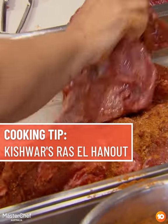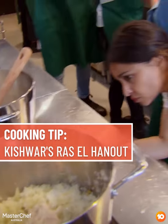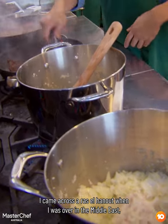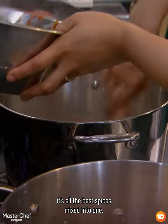I'm going to be looking after the main and cooking the beef cheeks in Ras Al Hanout spice tomato sauce. I came across Ras Al Hanout when I was over in the Middle East — Ras Al Hanout translates to a top shelf spice. It's all the best spices mixed into one.